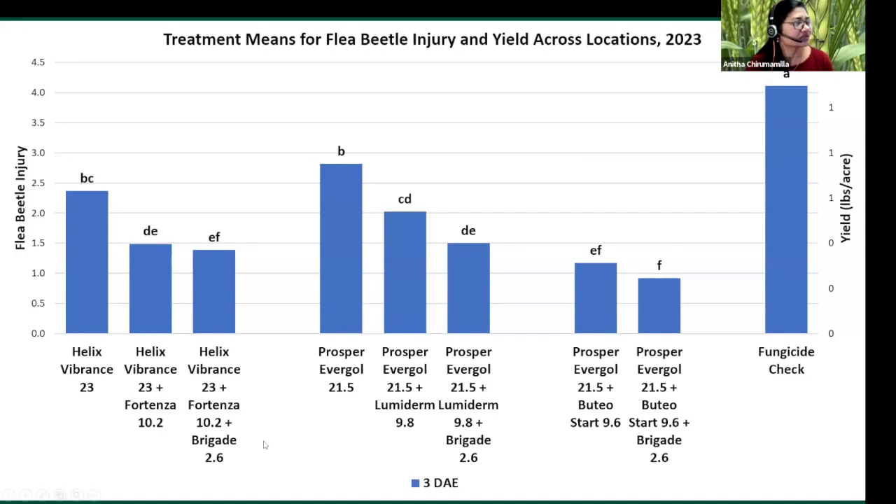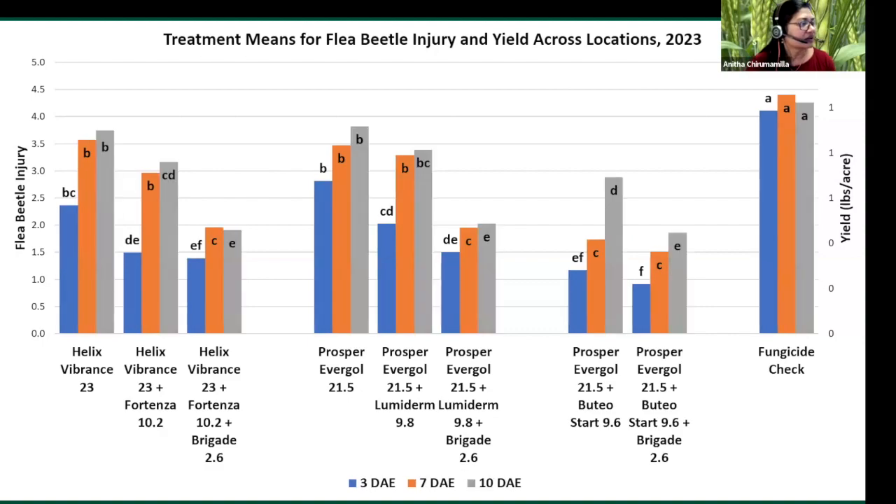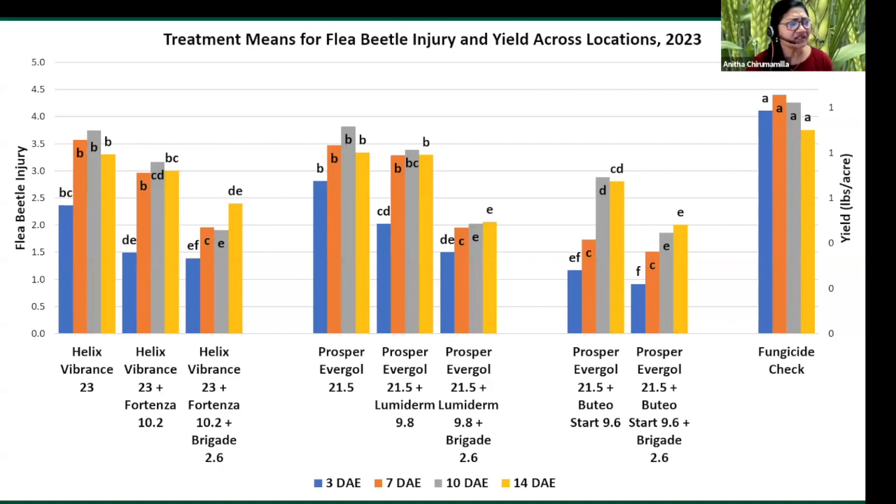Within the seed treatments, neonic alone was not very effective — it had the highest injury compared to the premixes. At seven days after emergence, the flea beetle injury rating went up, but the trend remained the same. At 10 days after emergence, the same trend held — injury ratings continued to rise, but seed treatments were still doing better compared to the untreated control. The same trend continued at 14 days after emergence.